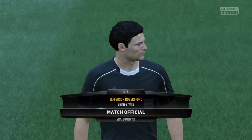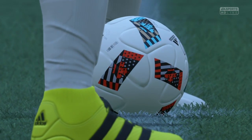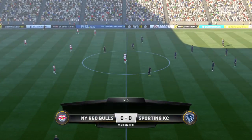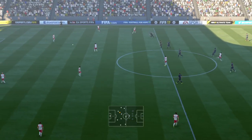Here's the referee, our man in charge today — Jefferson Robertford. And here we are at the start of the match.